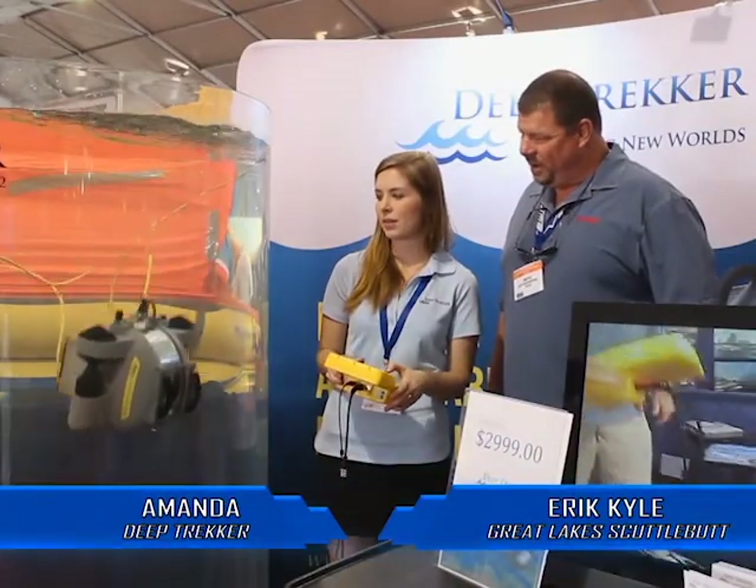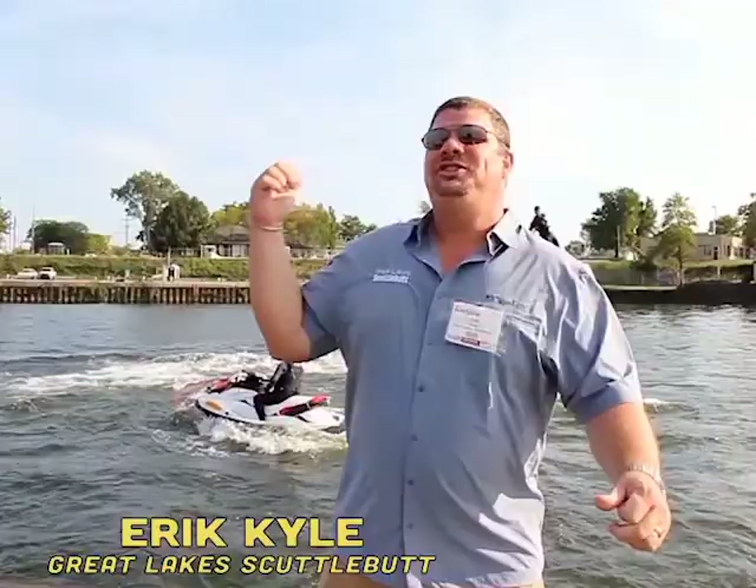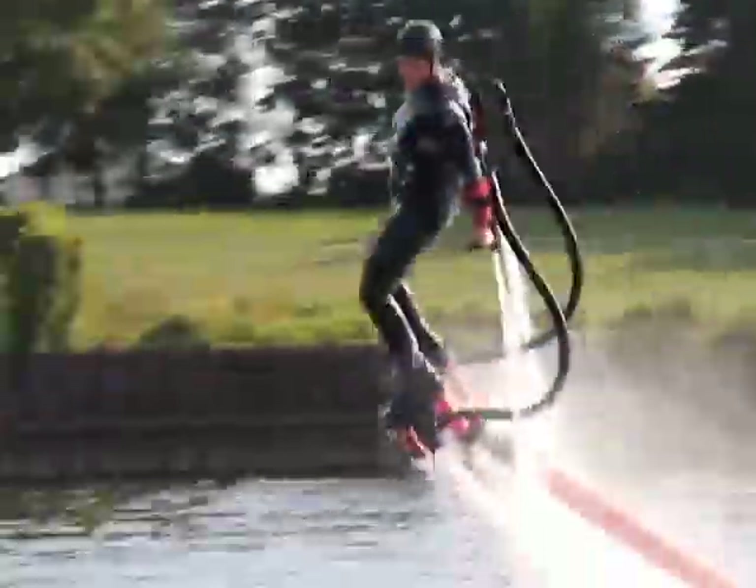The boat right behind you is the Pursuit ST310 — it is a big thing. So you can do straight-down dives. The roominess of these boats, they're very well thought out. This is called flyboard!